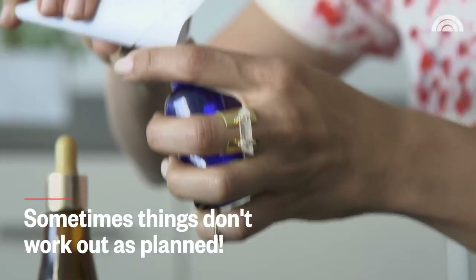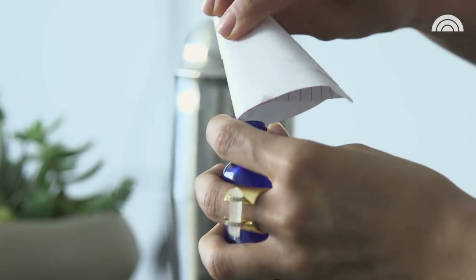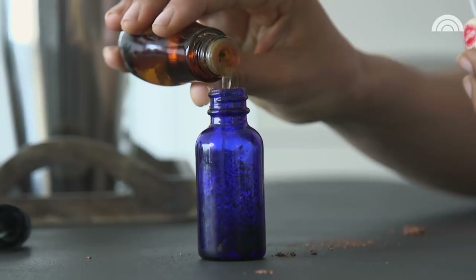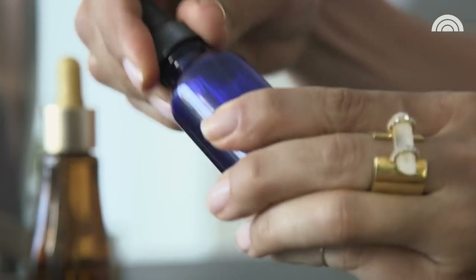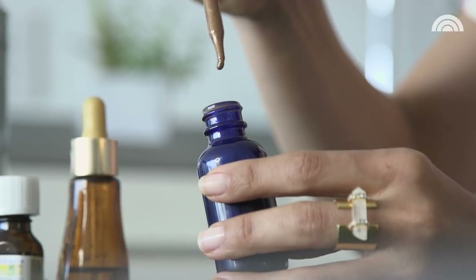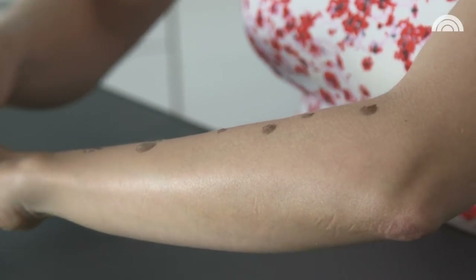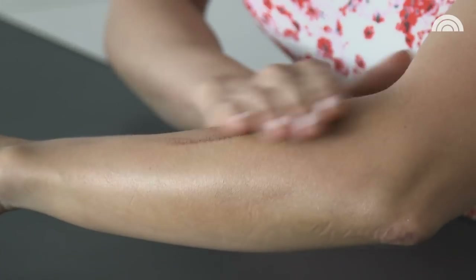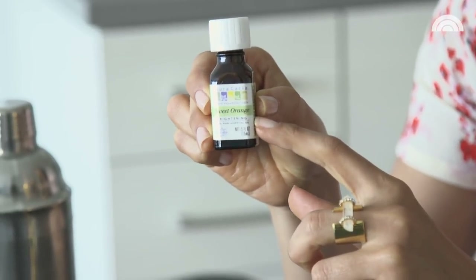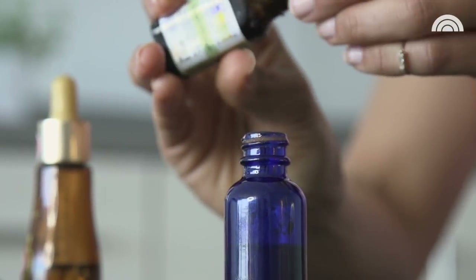Then all you do is use coconut oil — or any type of oil that you love — and pour it right on top of that eyeshadow and bronzer. Then shake it up. That looks great! You can mix it to the luminosity that you would like. I love that it's also going to be really nourishing and moisturizing to your skin. And if you want to add a little bit of scent, you can just pop in a few drops of essential oil. If anything, you're bringing this up a notch compared to what you would actually find at the store.